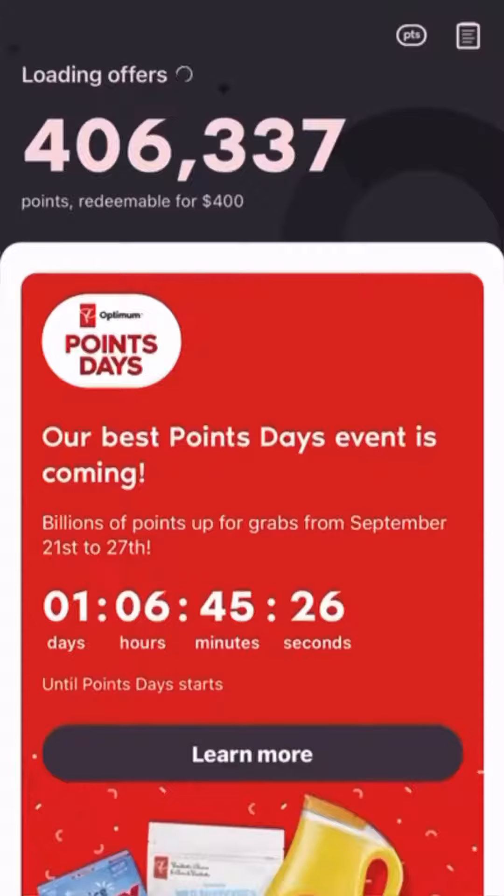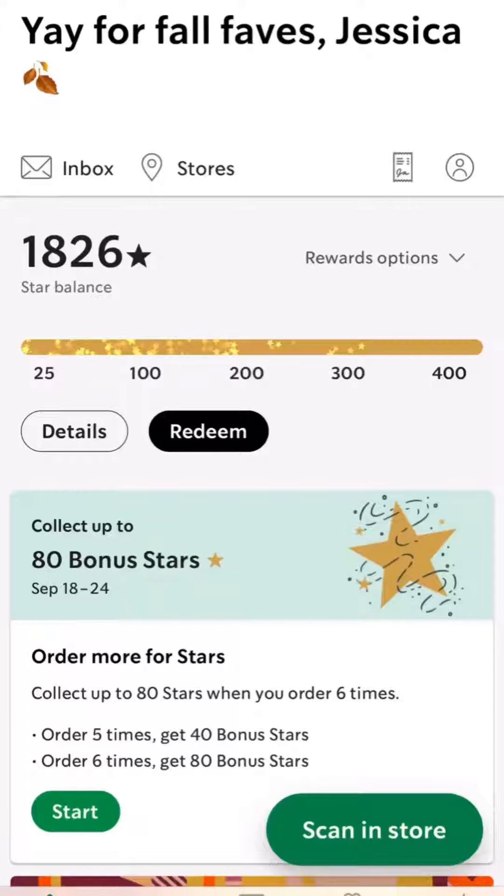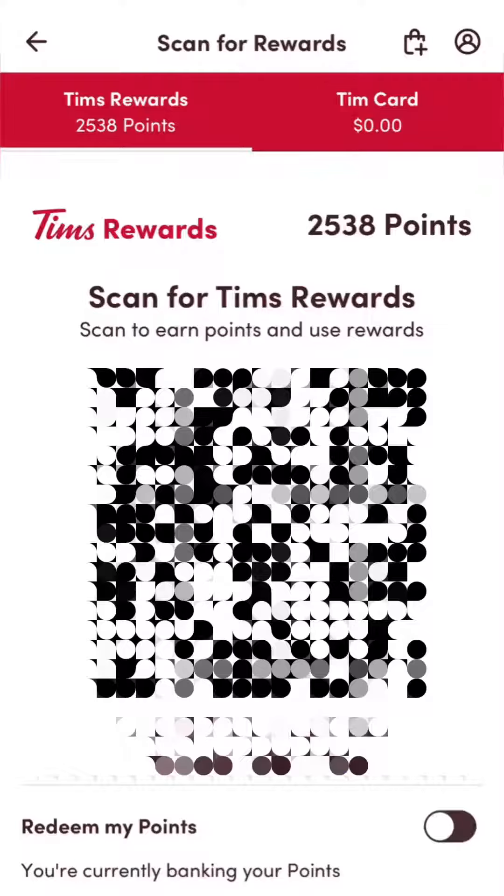I also have $400 in PC Points so far, $43 in Triangle Rewards, about 9 venti coffees at Starbucks, 19 medium Slurpees on 7-Eleven Rewards, and 6 Timmies.